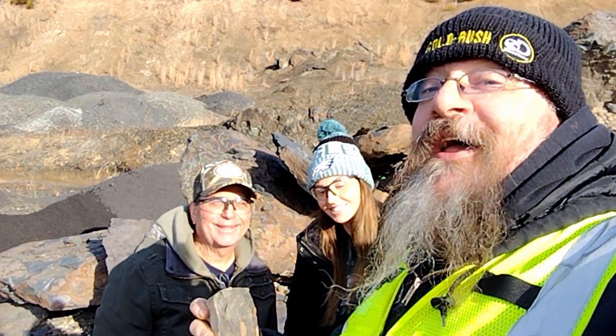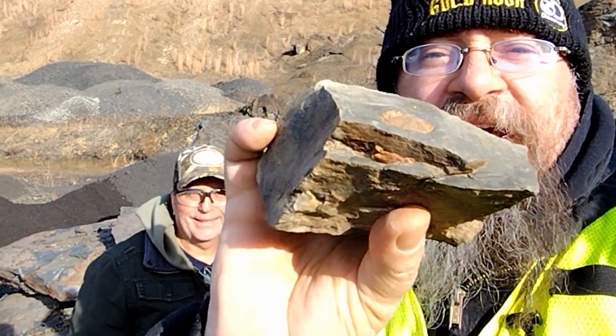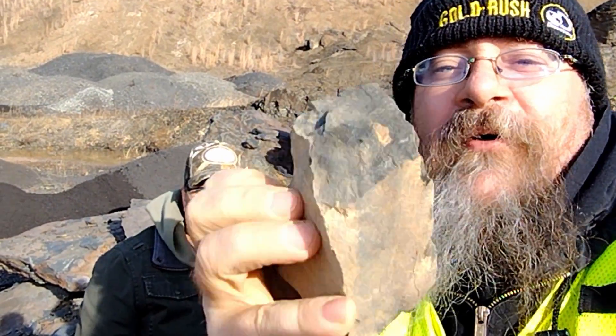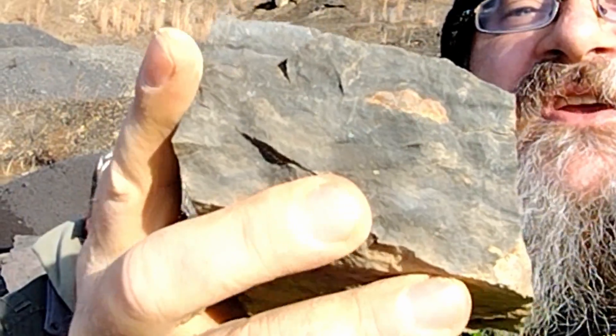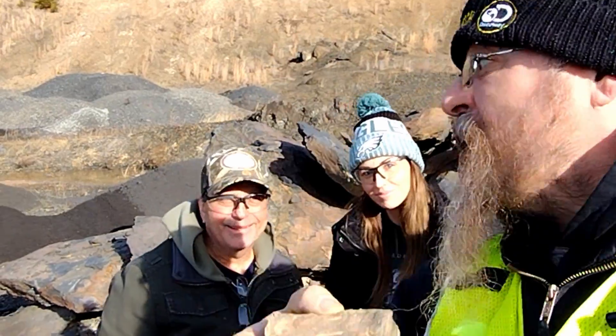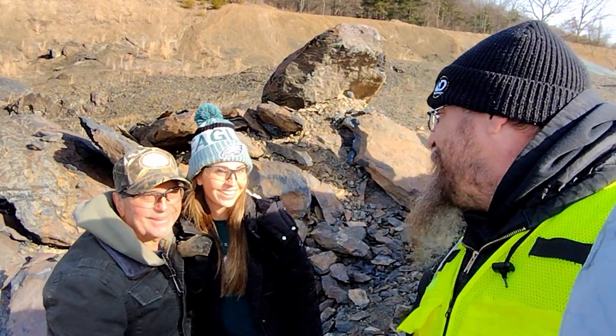Just came down to trilobite alley and I'm here with Chelsea and Mike — they pulled out a full trilobite. It's on both sides there. The head's sticking out and then it moves down the pygidium, the tail. Pretty cool. What do you think, Chelsea? Awesome. Congratulations, good job — find some more!